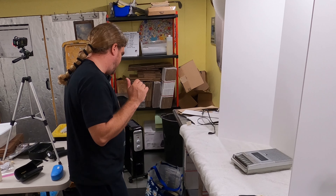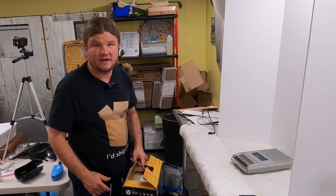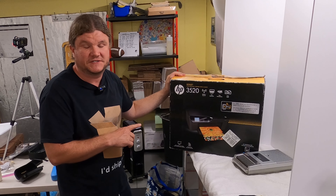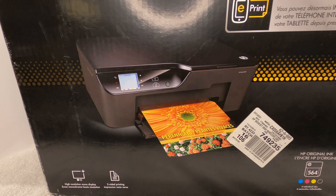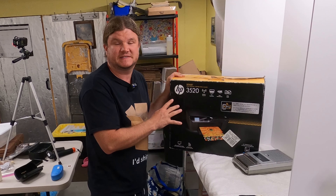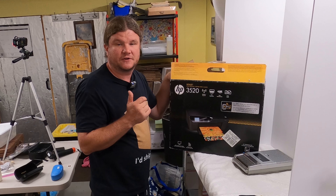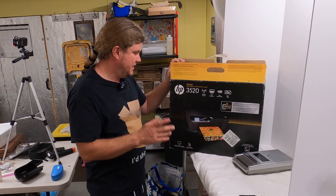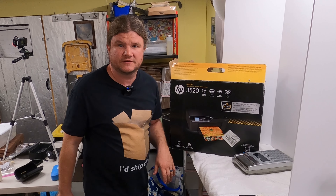I also have a printer here that Janelle found at the bin store. I think it's new — still in the packaging. I'm going to pull it out, make sure it's new, and if everything checks out I'm going to go ahead and get this listed without even testing it. I think Janelle might be ready to show you what we found out in Connecticut.